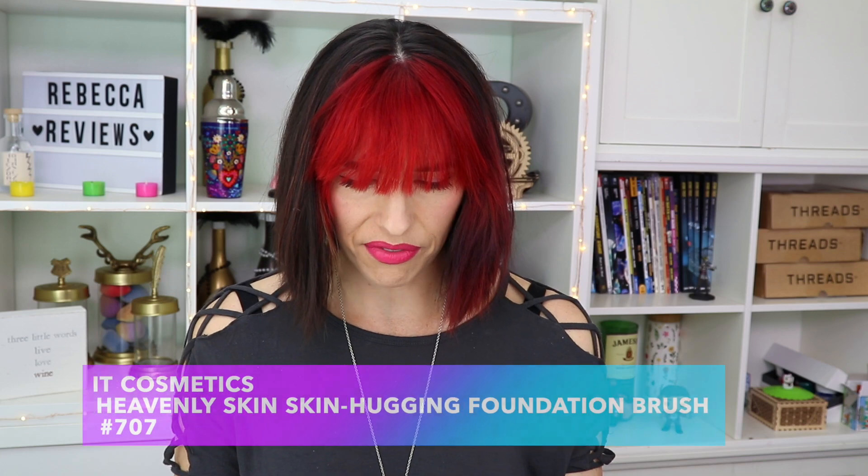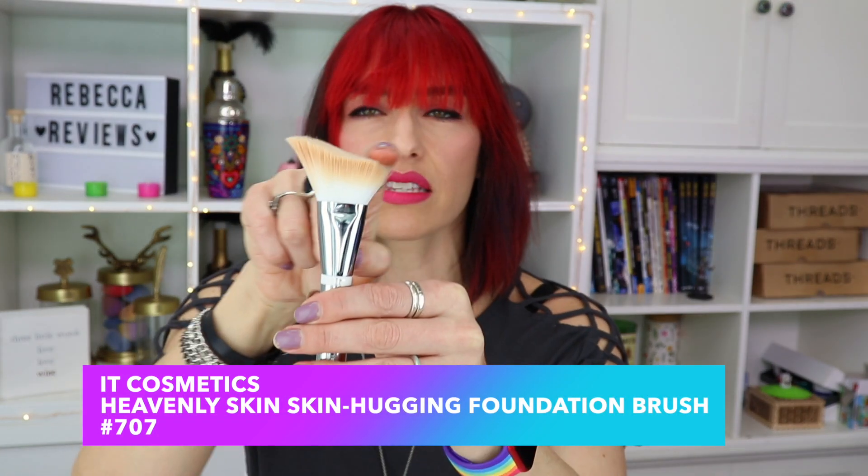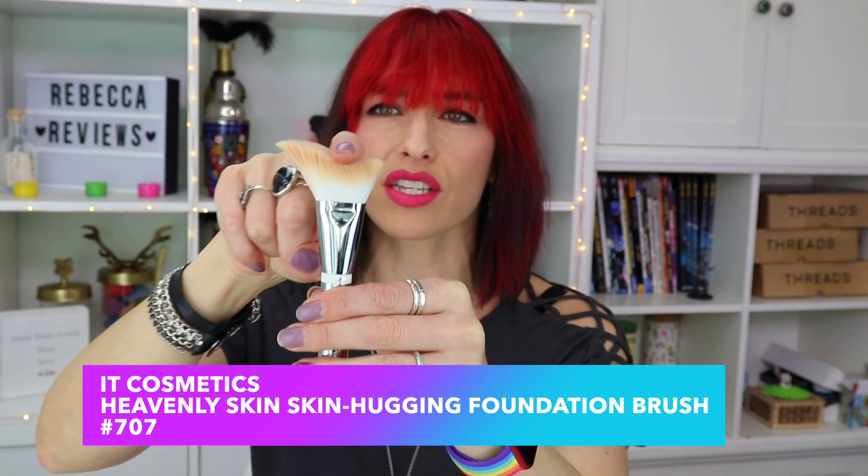This is a foundation brush from IT Cosmetics — Skin Hugging Foundation brush number 707. IT Cosmetics has really lovely makeup brushes. This is not one of them. It's got this funky slope/dip which you think would fit right under your cheekbones, but the longer bristles are so flimsy. Trying to put on foundation with this is really difficult — it takes a while to blend it out. I tried using it with powder and wasn't impressed either. This pointed part is just useless. IT Cosmetics has a lot of wonderful brushes and I'm just not impressed with this one at all.